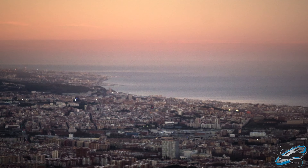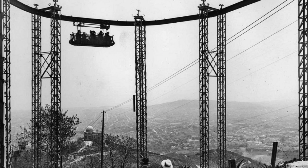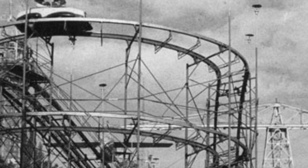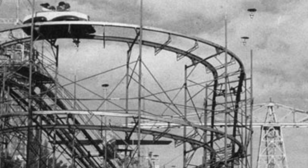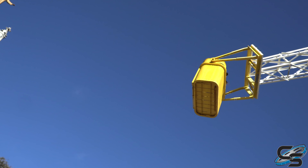We were even up there when sunset hit — that alone was worth the price of admission. This park also has a really cool history. It opened over 100 years ago, back in 1905, and it's currently one of the oldest operating parks in the world. They also have two rides that are over 100 years old.